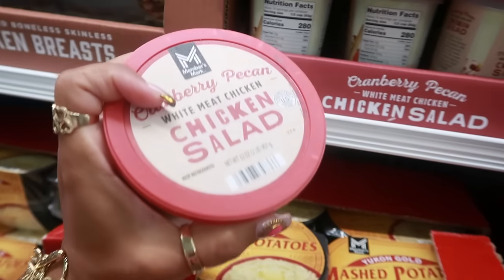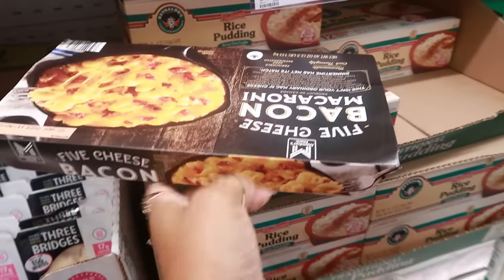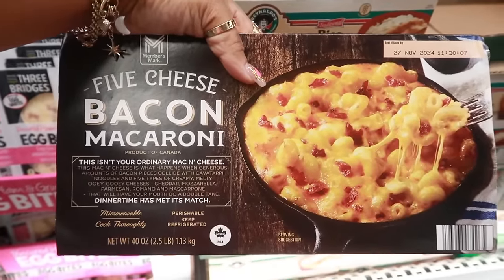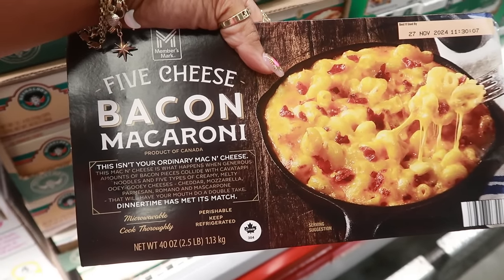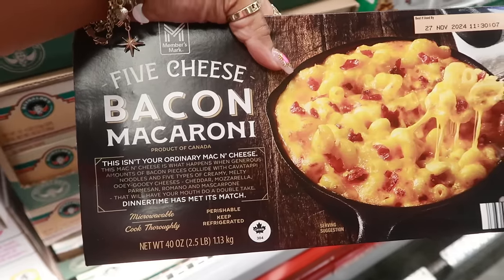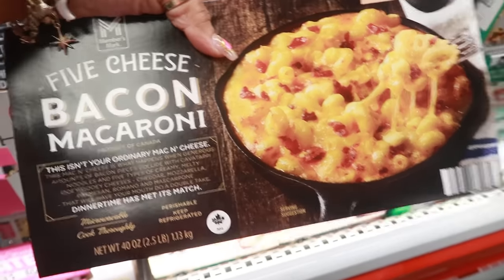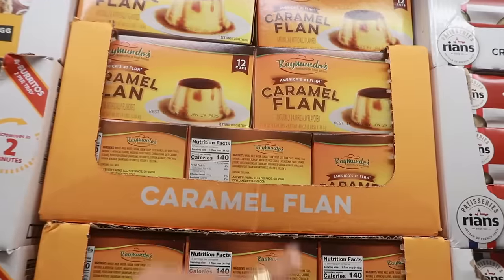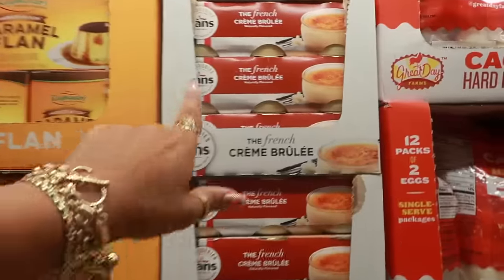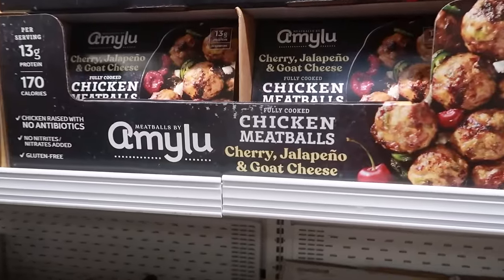The five-cheese bacon macaroni looks good — $9.98. It's not your ordinary mac and cheese: bacon pieces with cavatappi noodles and five creamy cheeses — cheddar, mozzarella, parmesan, romano, and mascarpone. That was my commercial — it does look good though. Caramel flan is $6.68 for 12 cups — not bad. French crème brûlée — six of them for $9.98.